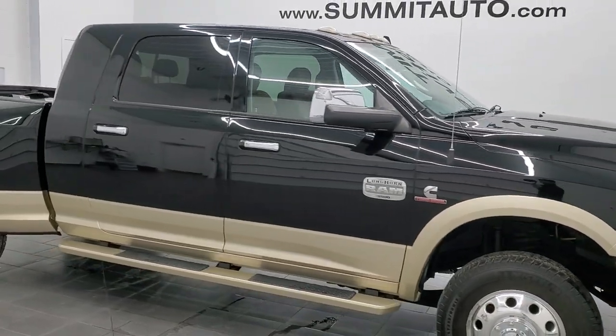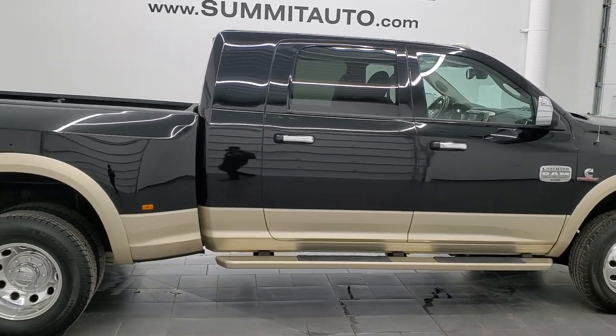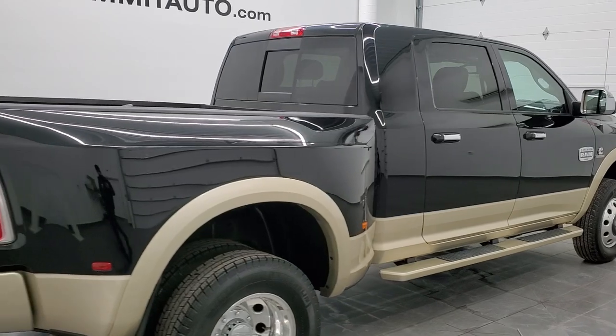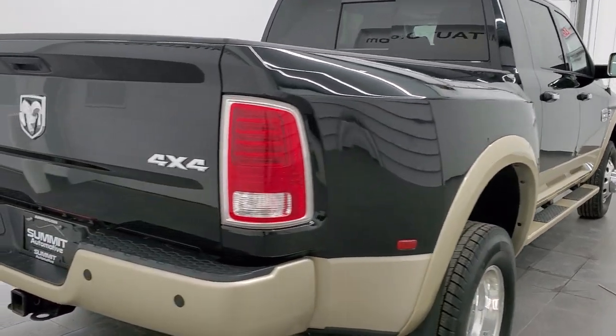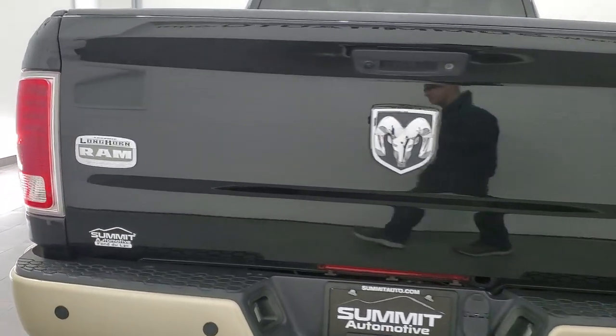Hey, this is Brett, and this 2015 Ram 3500 Megacab short box dual rear wheel Laramie Longhorn is stock number 12538Z. We are here at Summit Automotive in Fond du Lac, Wisconsin — your new and used heavy duty truck and Ram headquarters.